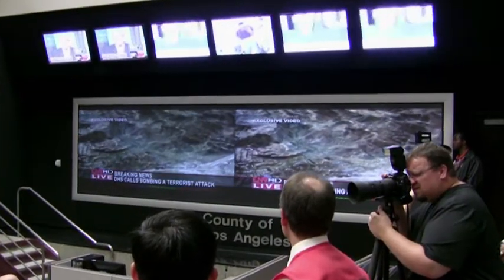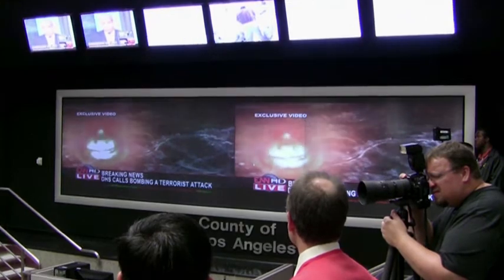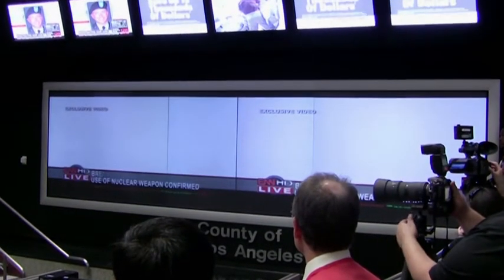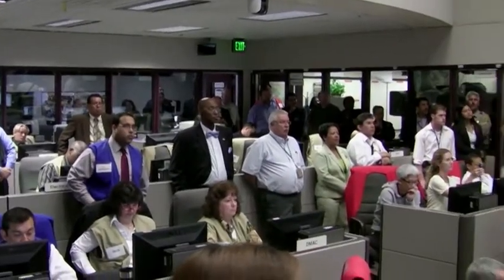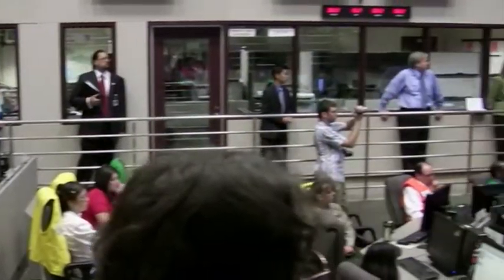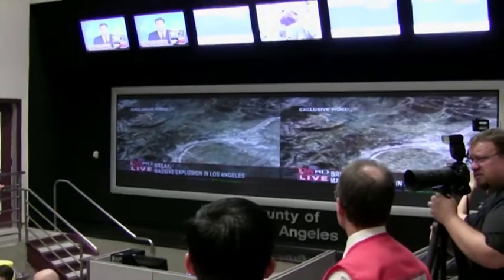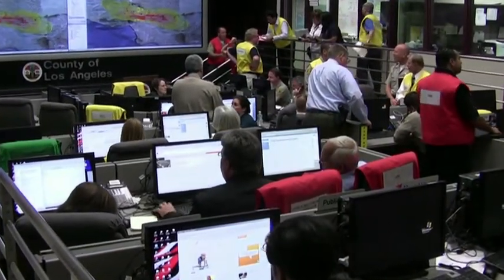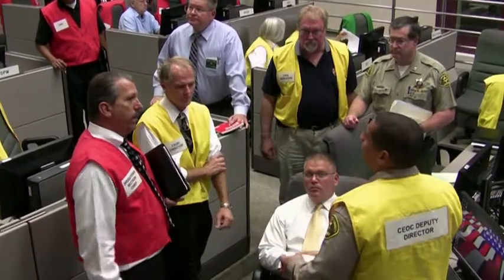Just after 7:30 a.m. Pacific Time, a large explosion rocked the Los Angeles area. The effects of the blast are so extensive that it has thrown Southern California into virtual chaos. That video set into motion a drill in Los Angeles County for the response to the mock detonation of a 10-kiloton improvised nuclear device. Although it was a drill, the county's response to the simulation was real, and its Emergency Operations Center was activated to provide command and control operations in response to the detonation.